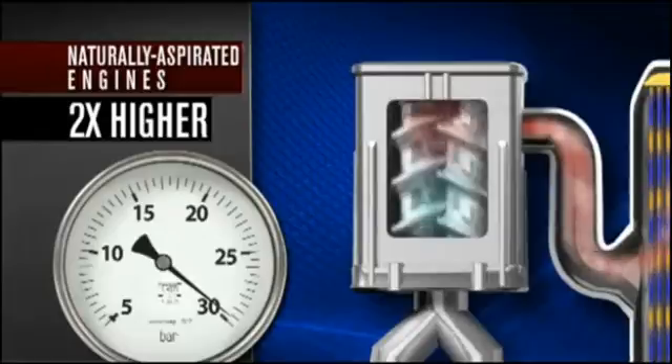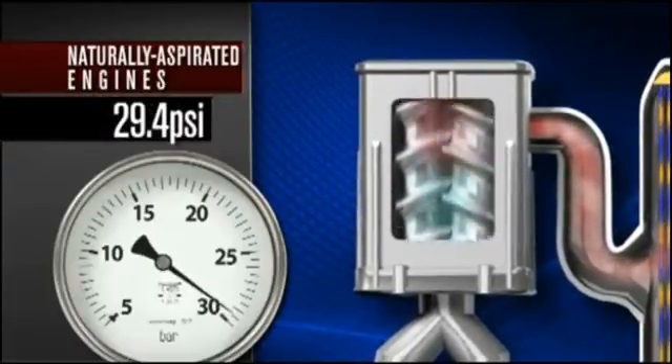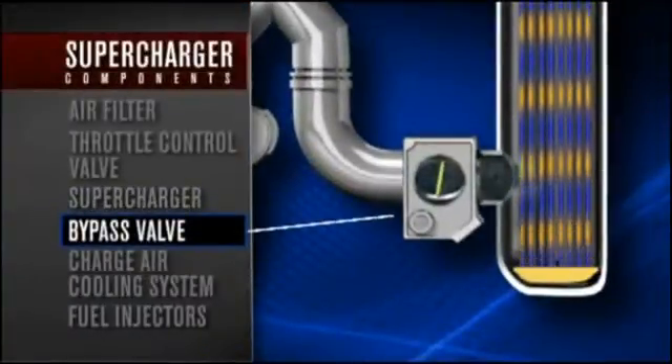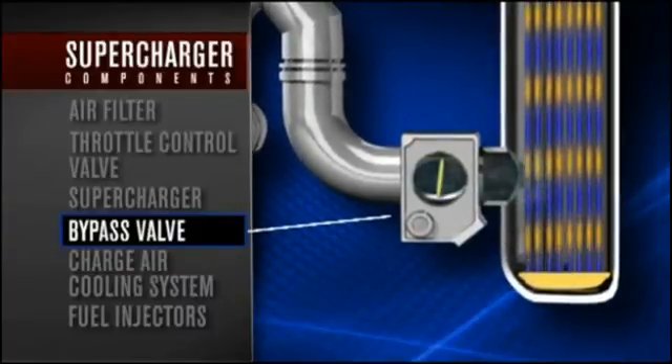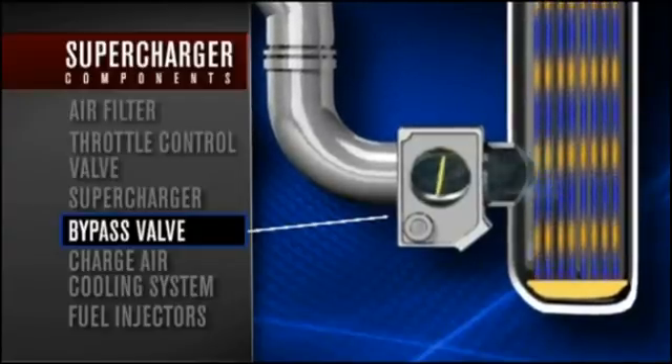Depending on running conditions, the supercharger is capable of delivering 29.4 psi to the combustion chamber. Next in the path is the bypass valve, which adjusts for differences in atmospheric pressure — such as air temperature, air density,